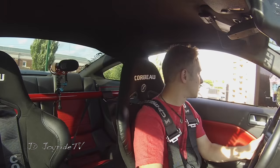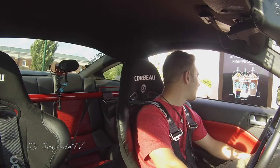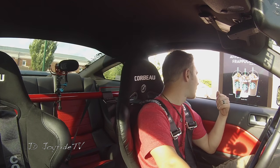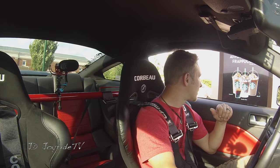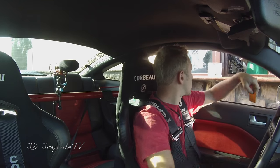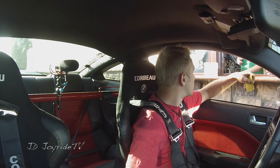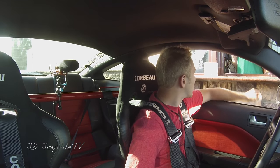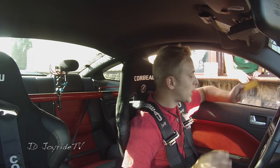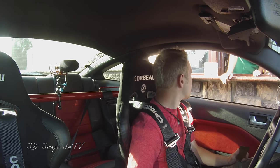I'm going to grab a drink real quick. Can I get a Venti Very Berry Hibiscus? Can I get two pumps of raspberry? It's a 5.4 GT500 with a big Whipple supercharger.